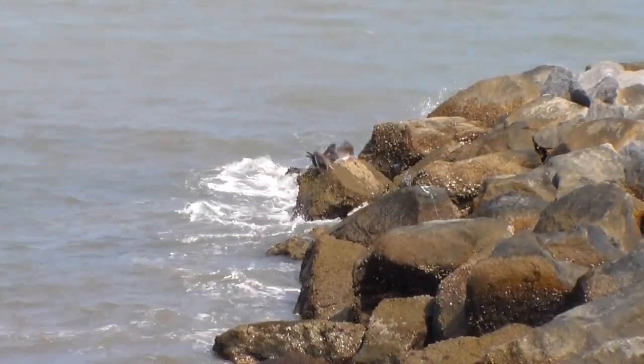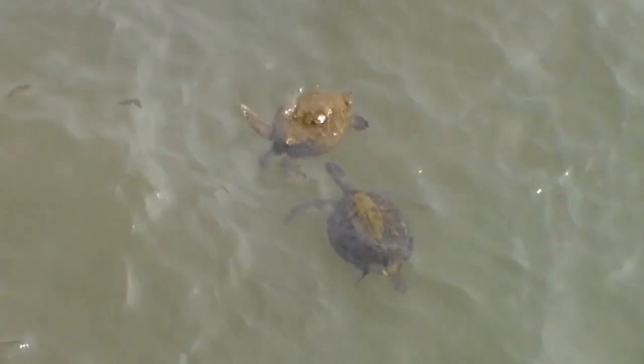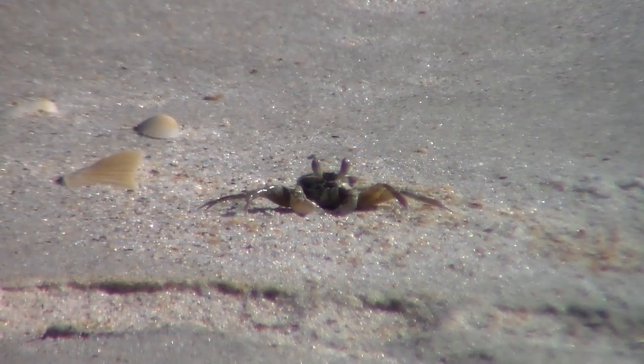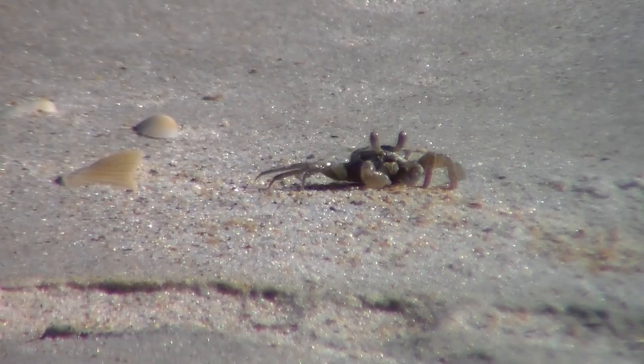We may spot pelicans, dolphins, or sea turtles while relaxing at the beach. There's also a good chance you might see a crab, like this Atlantic ghost crab. Measuring about 5 centimeters wide, this small invertebrate is a very common sight on Atlantic beaches from Massachusetts to Brazil. It is just one of the many invertebrates commonly referred to as crabs.